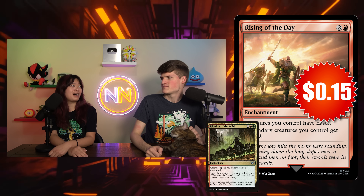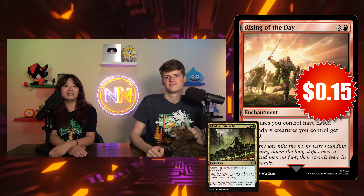I was actually just going to mention Rhythm of the Wild, because that's such an auto-include in so many Gruul decks. It's so amazing that this is only one color, so it can slot into all of your mono-red decks with your tokens and that sort of thing. It slots into more decks, and it's what — a tenth of the price? Maybe less?